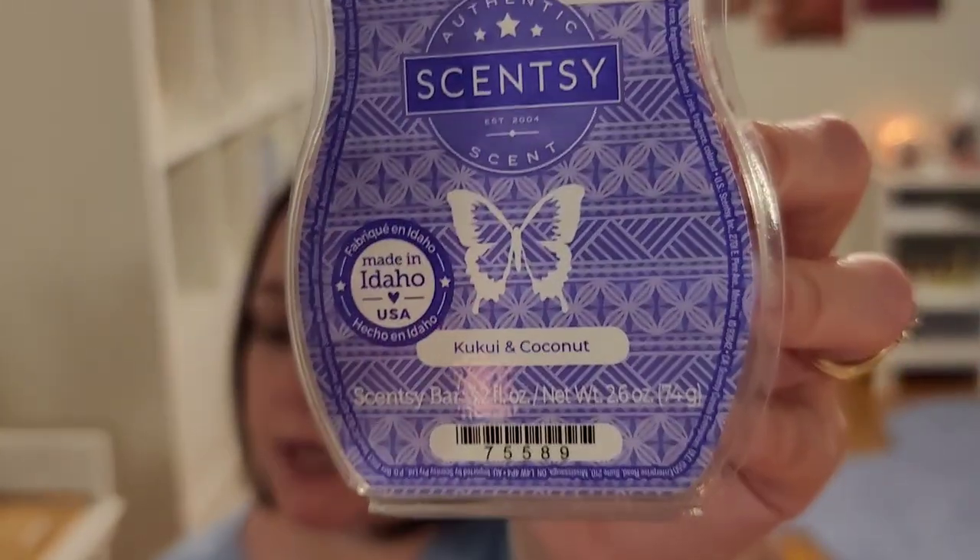I have to chalk that up to my preferences changing, maybe, over the last nine or ten months. Alright, moving on from the polarizing scents — we'll talk about Kukui and Coconut.